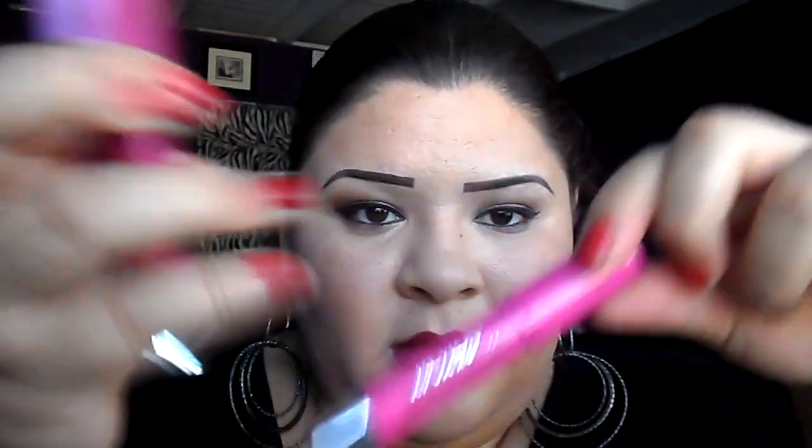I got three Revlon Just Bitten Kissable Balms. First one is 010 Darling — looks like this. These are really pretty colors. I know you guys haven't seen swatches, so I'll save those. Then I got 030 Smitten — looks like that. The next one is 020 Lovesick — looks like this. If you guys would like to see a review on any of these, please let me know. I'll get them done as soon as possible.